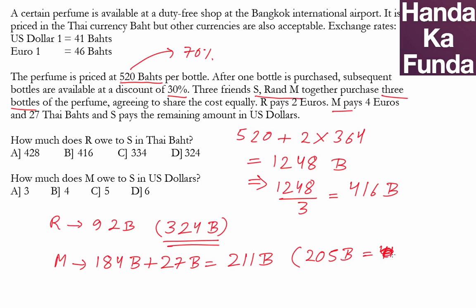205 baht divided by 41 gives the answer in dollar terms, which is five dollars. So the final answers are: R owes 324 Thai baht — answer D — and M owes five US dollars — answer C.